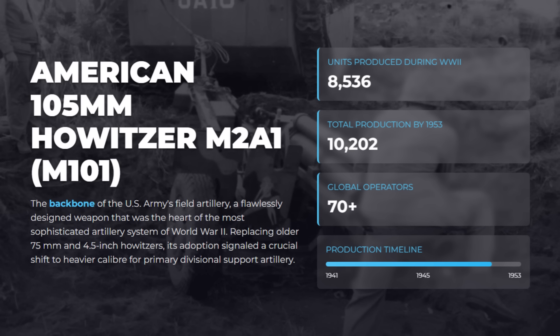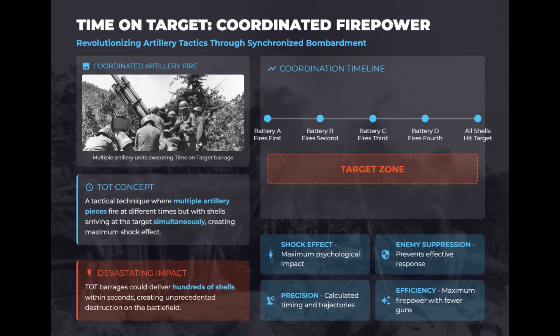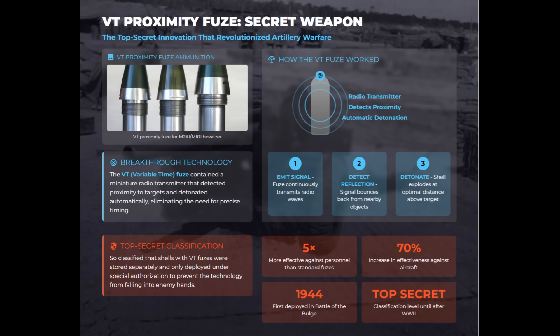The American 105mm howitzer M2A1, later known as the M101, was the backbone of U.S. divisional artillery, with over 10,000 units produced by 1953. Its revolutionary fire direction center was the first fully integrated command system in World War II, enabling centrally controlled, rapid, and precise coordinated fire from multiple batteries. M101 batteries often employed the time-on-target tactic, coordinating fire from multiple artillery pieces to have all shells impact the target simultaneously for devastating psychological and physical effect. It was also able to fire 105mm rounds with a VT proximity fuse, a small built-in radio transmitter to detonate shells mid-air for maximum effectiveness.